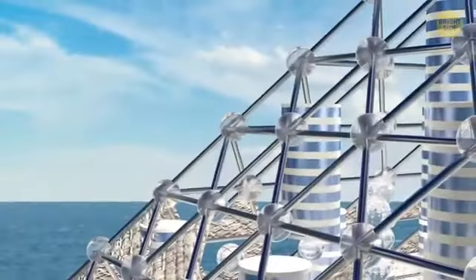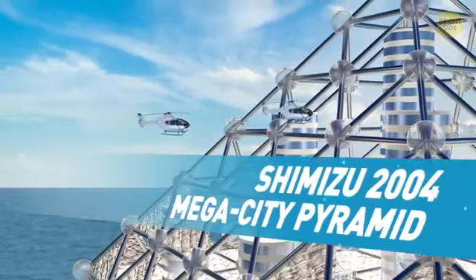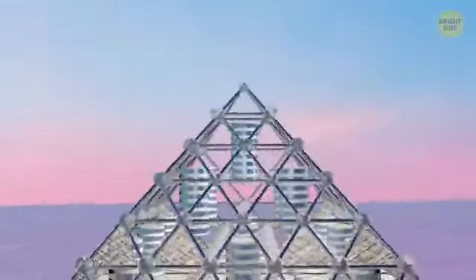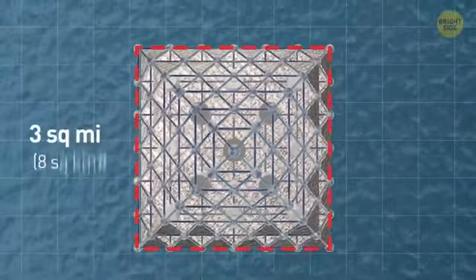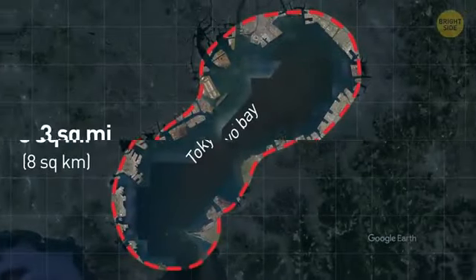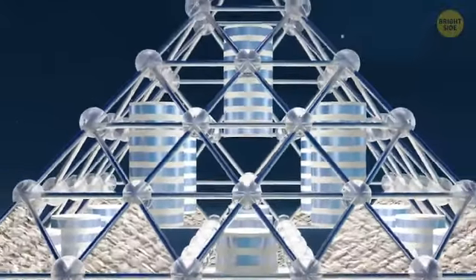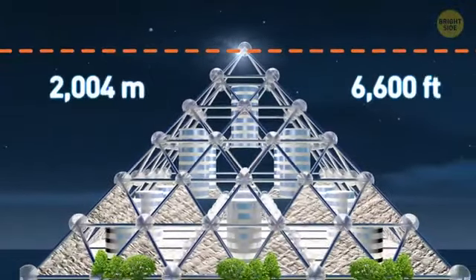A similar project to deal with the lack of space in the overcrowded city, Tokyo's proposed Shimizu 2004 Megacity Pyramid is designed to house up to 1 million people. This enormous pyramid would be the largest building in history, covering a little over 3 square miles of what's now Tokyo Bay — that's 2.5 times the size of Central Park. The "2004" in its name refers to a planned height of 2,004 meters, or about 6,600 feet.